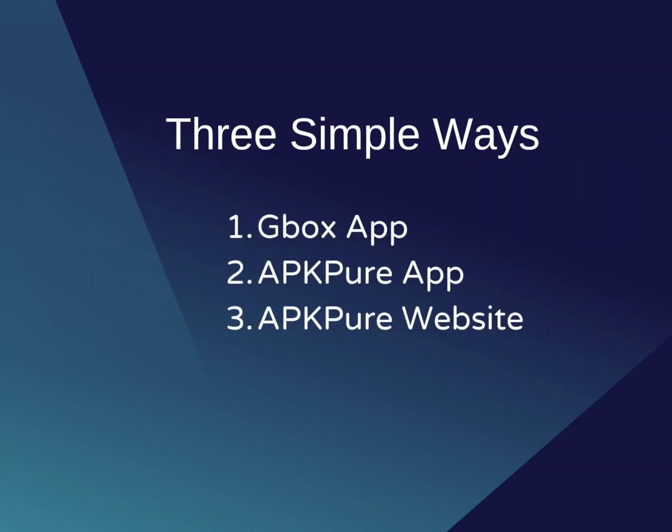1. GBOX App. 2. Uppure App. 3. Uppure Website.